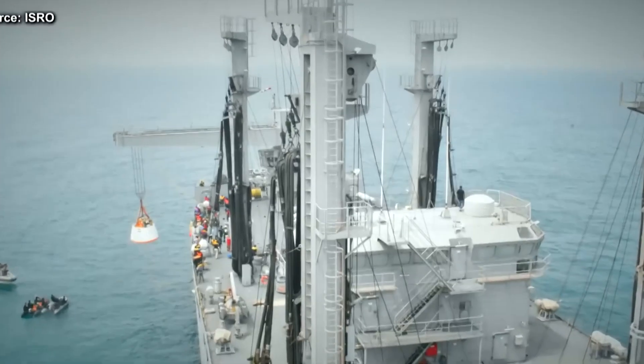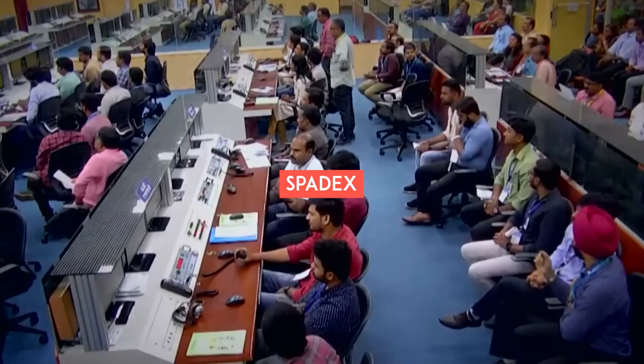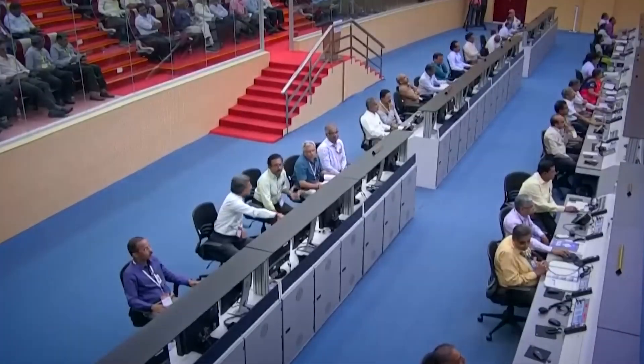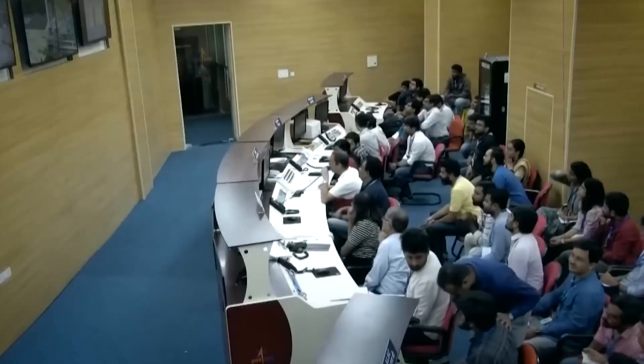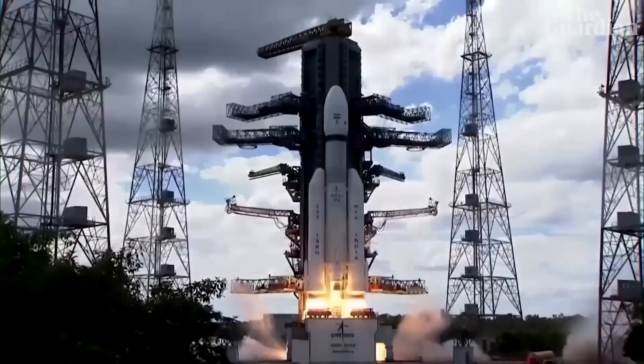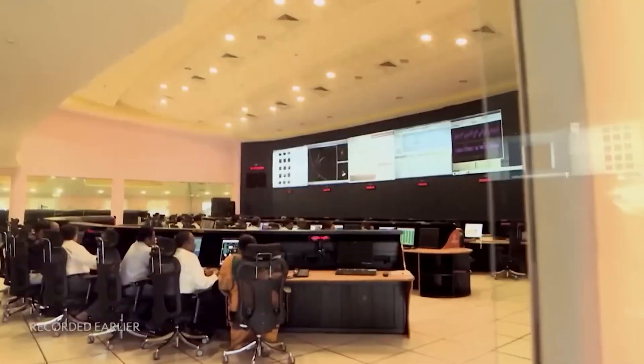To pull it off, they need some serious space docking skills — they're calling it SPADEX, or the Space Docking Experiment. This mission is low-key the next big deal for India, maybe even bigger than Gaganyaan, because SPADEX is laying the groundwork for high-tech missions that only a handful of countries can pull off.